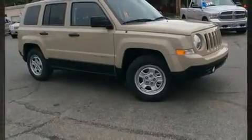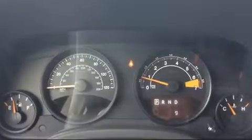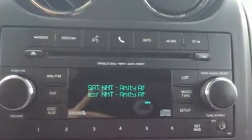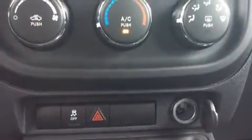Jeep ensures the safety and security of its passengers with equipment such as dual front impact airbags, head curtain airbags, traction control, brake assist, anti-whiplash front head restraint, and ignition disabling.